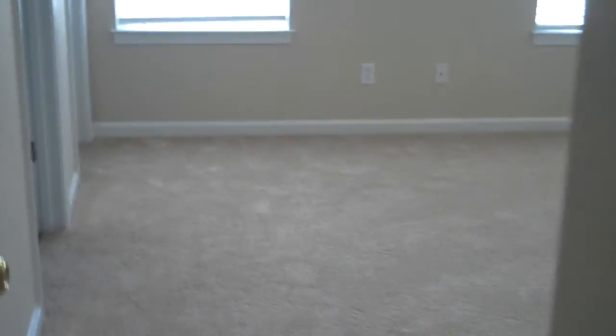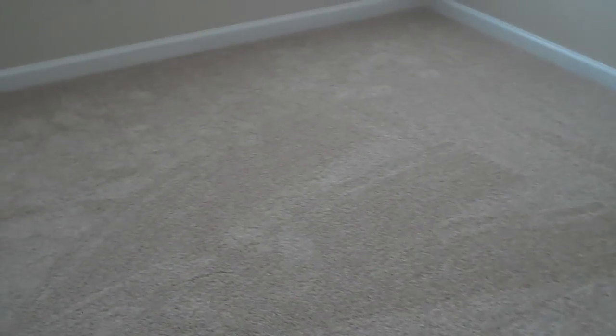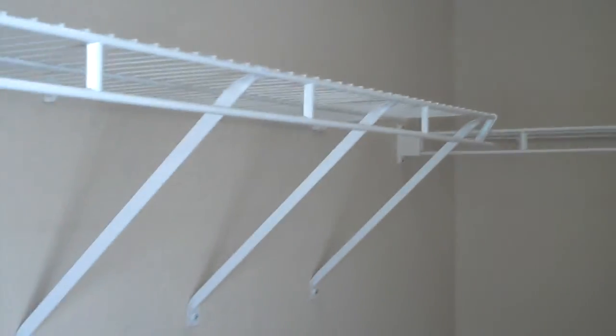We have a linen closet here on the landing upstairs. Let's take a look at the first guest bedroom. This guest room has two windows, freshly painted, brand new carpet. Has a large closet with shelving.